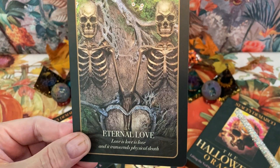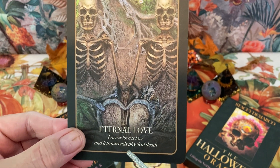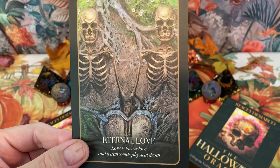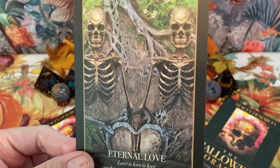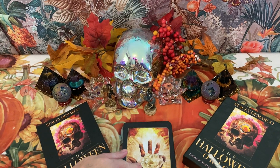Next we have Eternal Love — it's kind of like a lovers card. 'Love is lore, is love.' And it transcends physical death — indeed, we take our love with us. That's one reason to be as positive as you can during your physical incarnation.